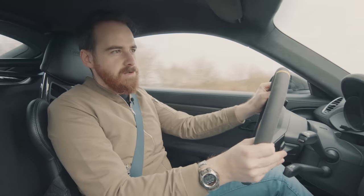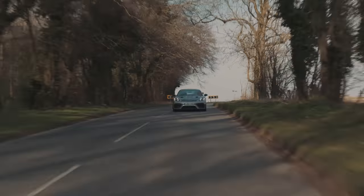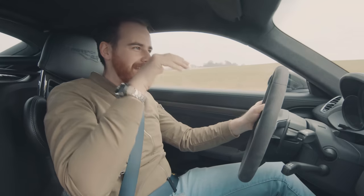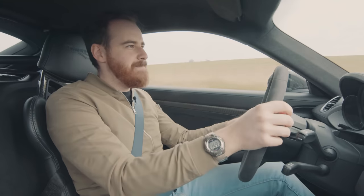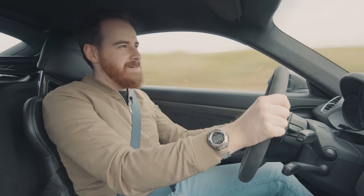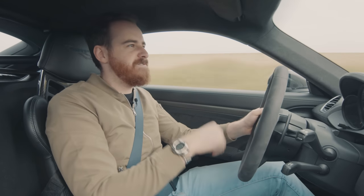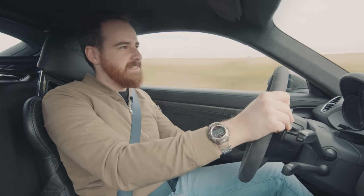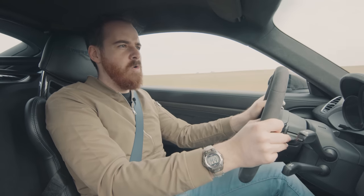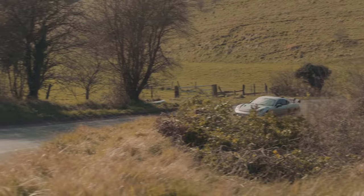You can feel that it is more stiffly sprung as it hits a bump, but then the damping is so good. Those dampers just soak everything away. Nothing gets sent through your backside, despite the fact that I'm on a pretty firm racing seat. You're going to have to go a long way to find something better, even for the £108,000 that this car is.